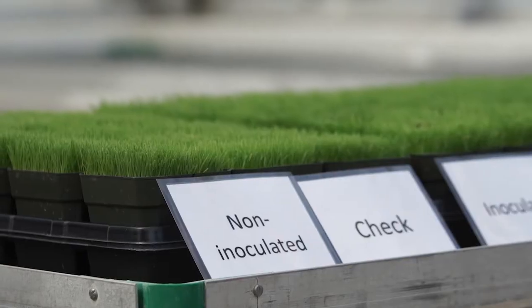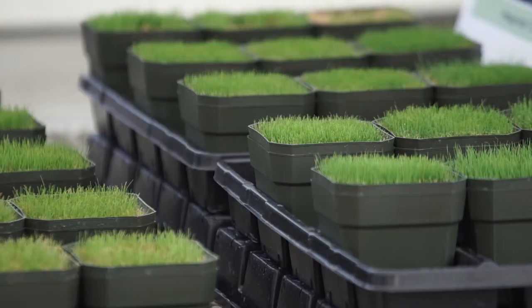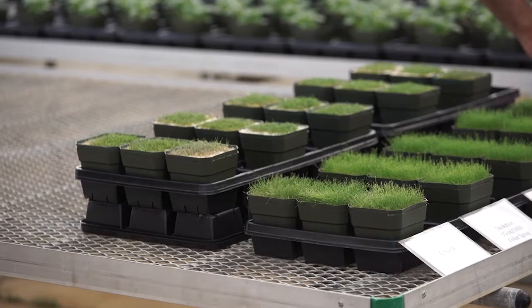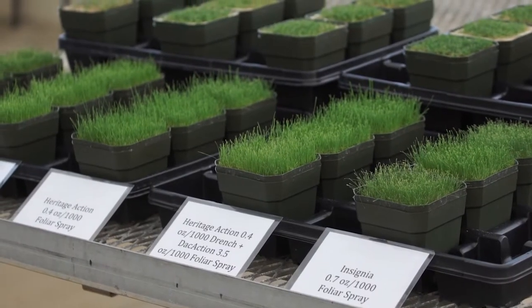Heritage Action is a Zoxystrobin and Acibenzolar formulation. It's great for water savings and great for plant health. There seems to be an enhancement with the combination of the two in a formulated product versus applying them separately, and that's why we have the Heritage Action product coming to market very soon.